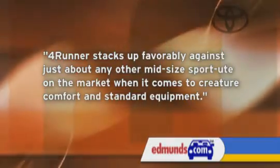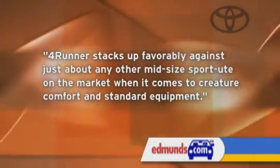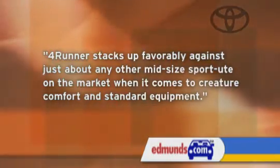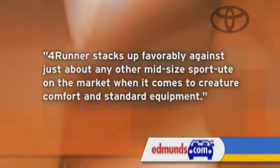As Edmunds.com said in a 4Runner review, '4Runner stacks up favorably against just about any other midsize sport ute on the market when it comes to creature comfort and standard equipment.' And we agree. Between the long list of standard and available features, 4Runner owners will enjoy a comfortable and highly accommodating driving environment.